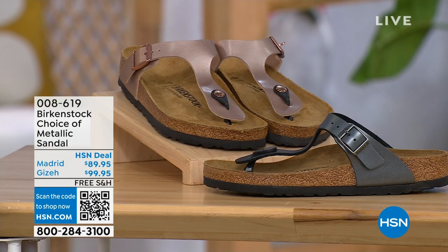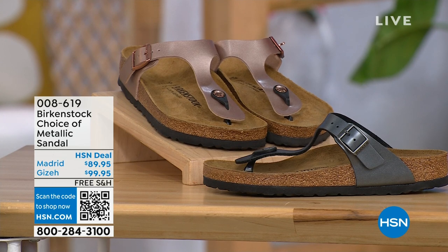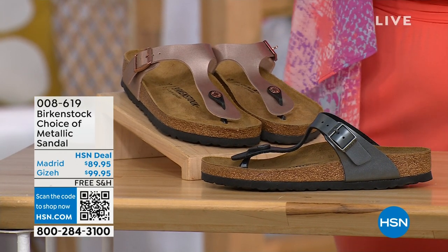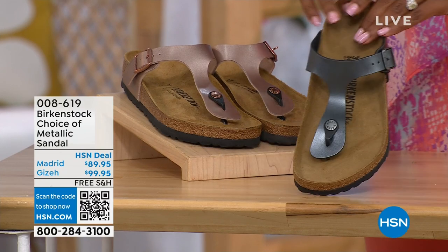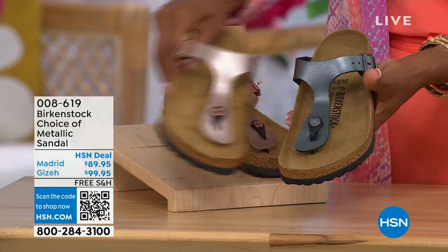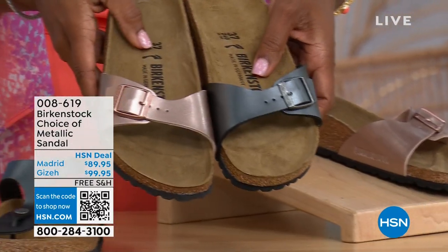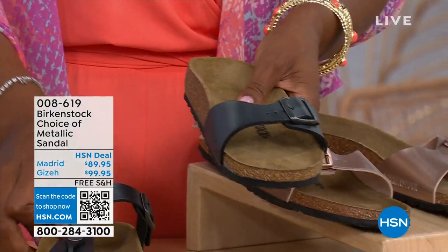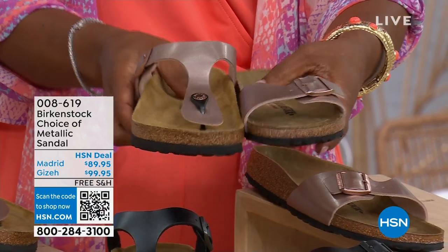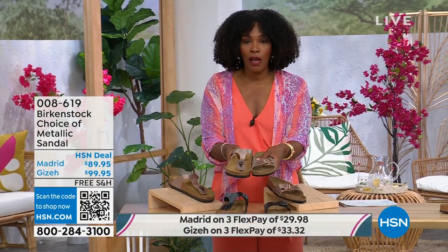We're going to move on over because we have a full hour of Birkenstock this afternoon. If we're talking metallic options — black metallic or copper metallic — not only do you have a choice of colors, but also styles. This one is called the Giza and it goes between the toes. This one is called the Madrid — the original. Both available in black metallic or copper metallic. Giza goes between the toe and Madrid does not. The Madrid is a really great slip-on. Same sizes from five to eleven and a half, shipping is free, and flex pay is available.